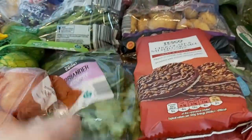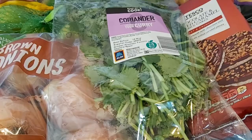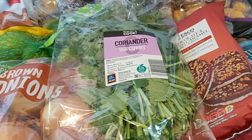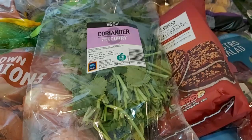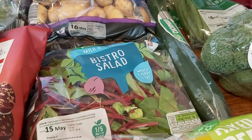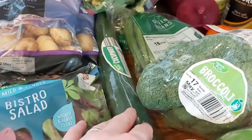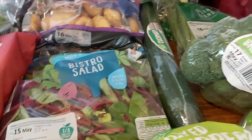Coriander, which I'll use in the dal when I do the chicken. I was reading online that if you put the stems — not the leaves, but the stems — in water in a jam jar or something, then cover the whole thing loosely with a plastic bag and keep it somewhere cool, it lasts for ages apparently. So I'm going to give that a go this week and let you know. And some salad — tonight I'm going to do an omelette and salad. Rather than buy lettuce I got one of these bistro salads, which are nice and have lots of different types of salad leaves.